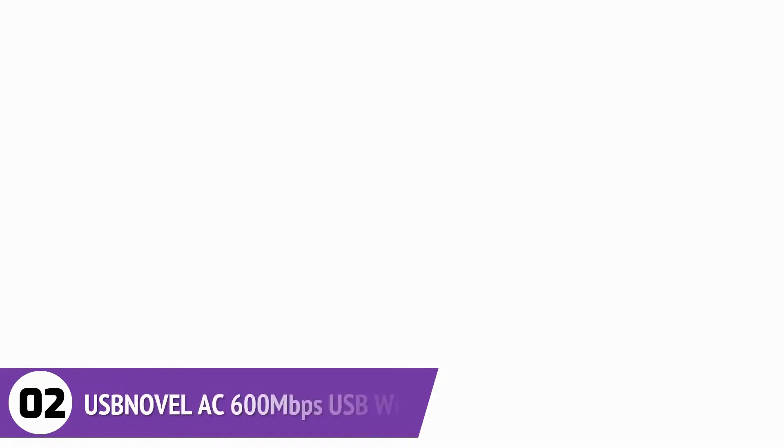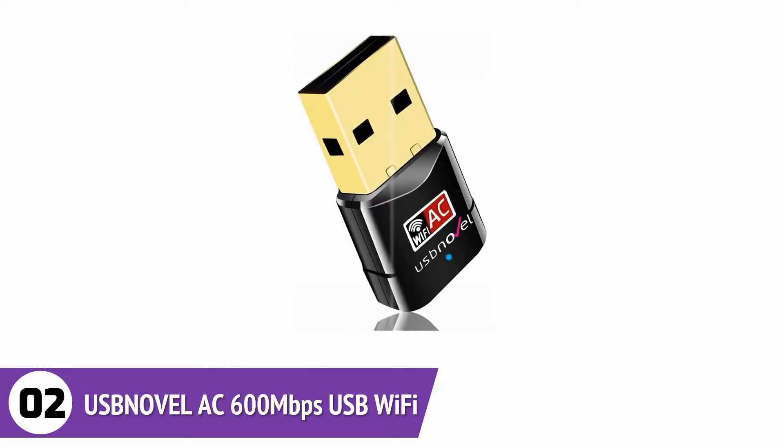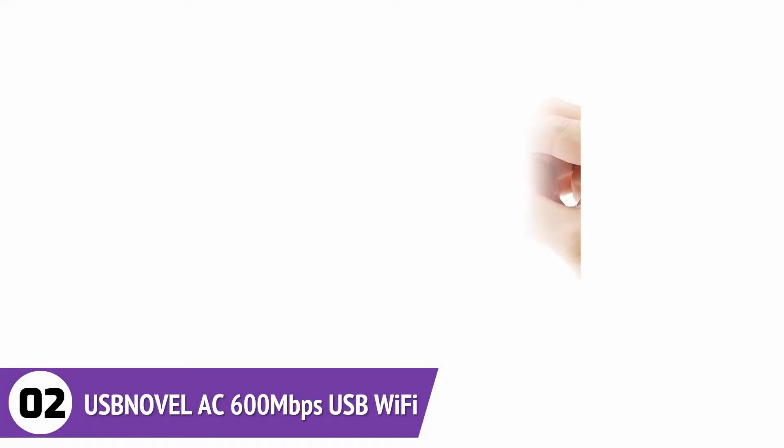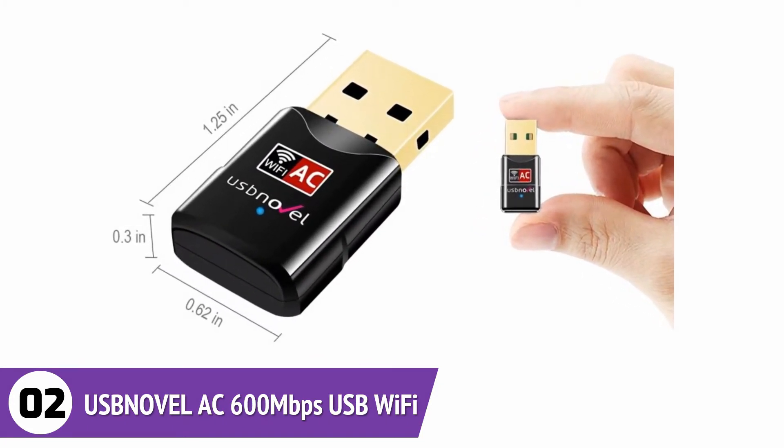USB Novel Wi-Fi Adapter. With support for both the Windows and Mac operating systems, this adapter has a compact size that allows users to plug it into a USB port without disconnecting it for a long time. It doesn't interfere with other USB ports, which is excellent news.